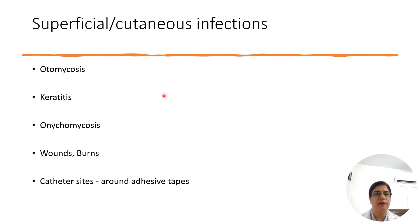Superficial cutaneous infections: otomycosis is increasingly observed with swimming, and otitis externa is presented by Aspergillus niger. Keratitis is usually seen with trauma or ocular surgeries, and catheter site infection with adhesive tapes has been reported along with outbreaks.